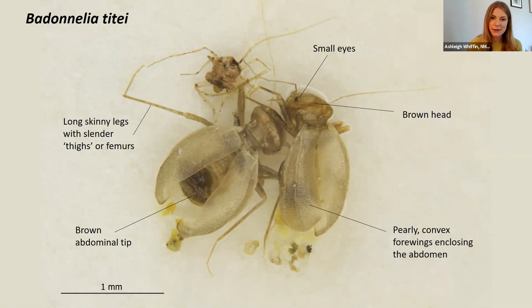And then we've got Badeonelia, and these are females that you can see in this picture here. The females possess these pearly, convex wing cases that cover the abdomen. Unfortunately, the males look quite different and can be confused with Lipocelis, but the thing you can use to tell them apart is those hind legs. If you look at the hind legs on this species, they're really slender and really long, compared to the chunky thighs on that Lipocelis.